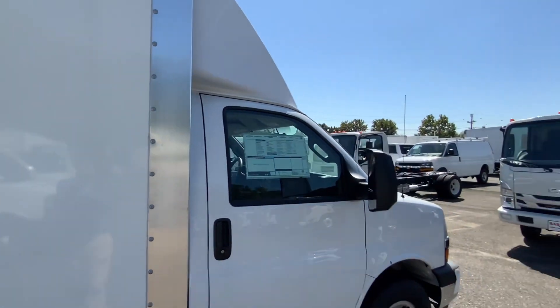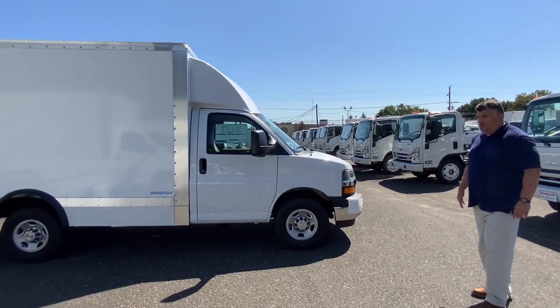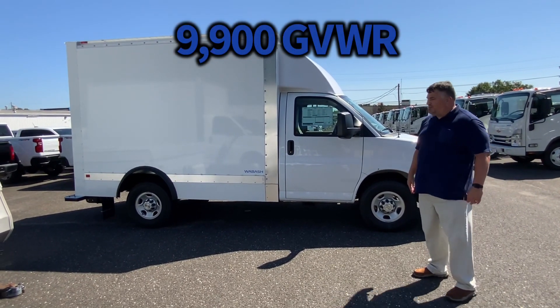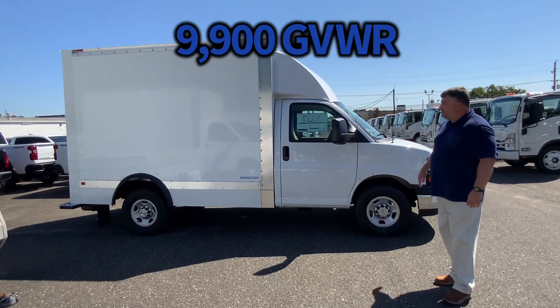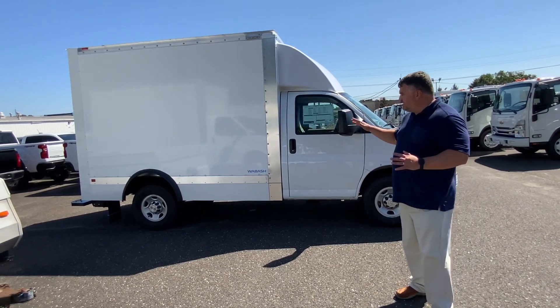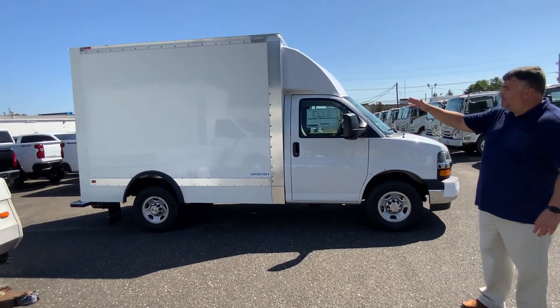We equipped this one as a single rear wheel, so you don't have to deal with the DOT. You don't need a medical card, you don't have to deal with the DOT number or anything like that. It's 9,900 GVW and you don't have to deal with any of that. You don't have to pull into truck stops or anything — that's why guys love these trucks. They're in high demand and we have them here.